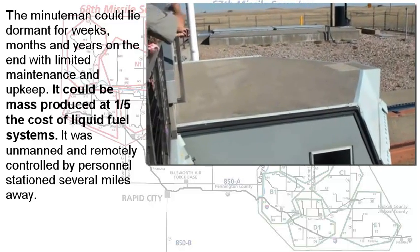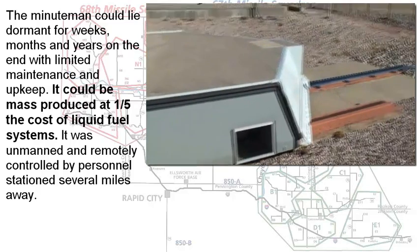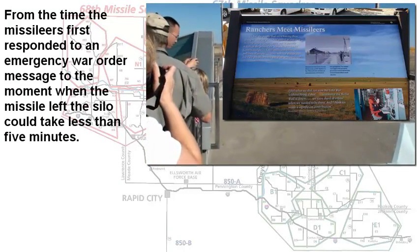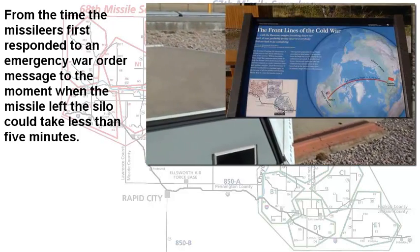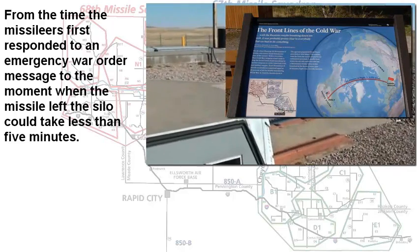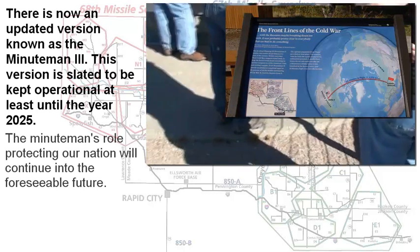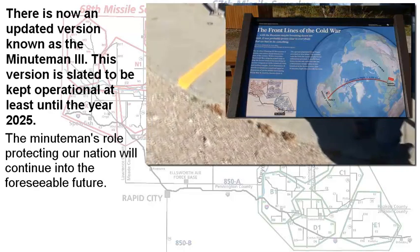It was also a very rapid-response, rapid-fire, hair-trigger type system. From the time the commander and the deputy heard that war order — the warble — until they could fire one of these missiles could take less than five minutes. So it was a tremendous deterrent. Had the Russians fired, we could have responded rapidly, and we're glad that didn't happen or we wouldn't be here talking about it right now.